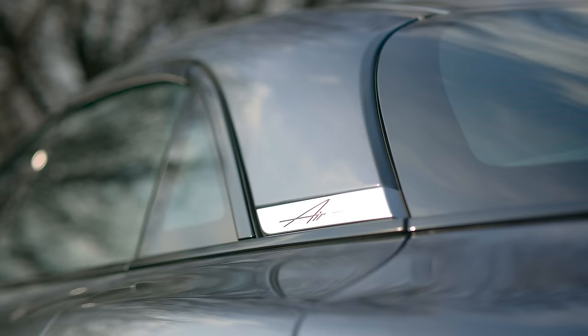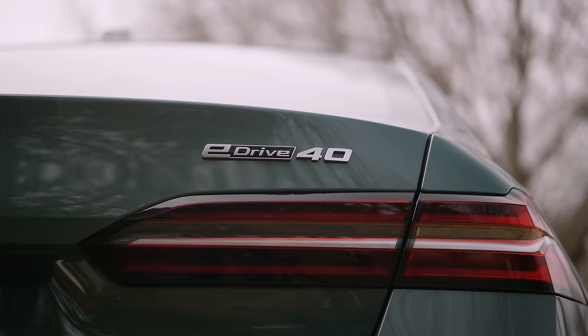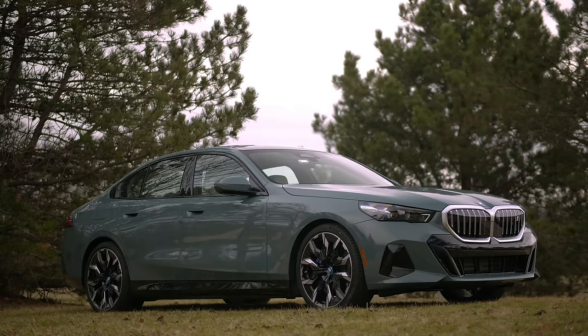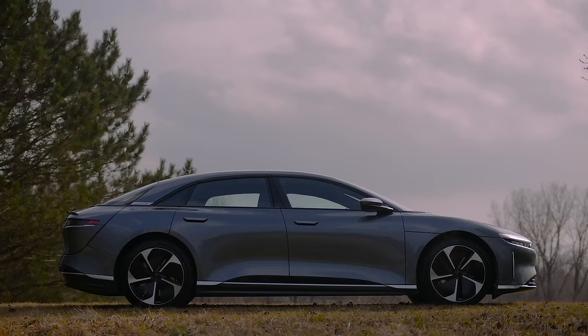Lucid is a ground-up EV company, and while they have burned an unbelievable amount of money trying to reach their vision, it is thought out to be an electric car from the start. BMW has taken the 5 Series and just dipped their toe in the water — it has to have a V8, an inline-six, a transmission, a mechanical all-wheel drive setup. The body has to fit all of that. Lucid doesn't have to do that.